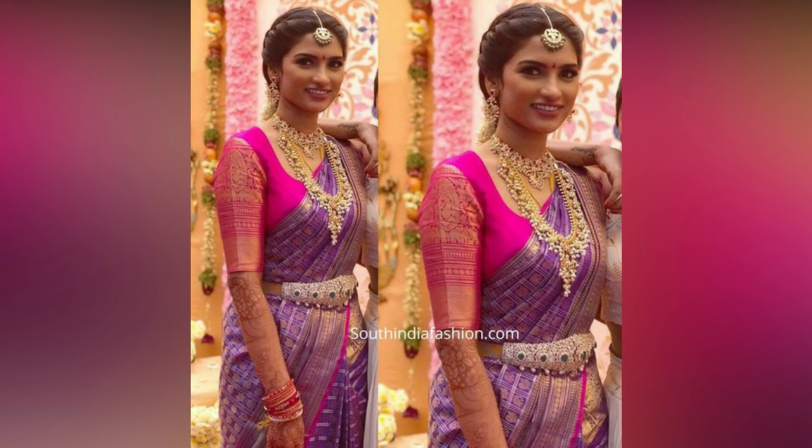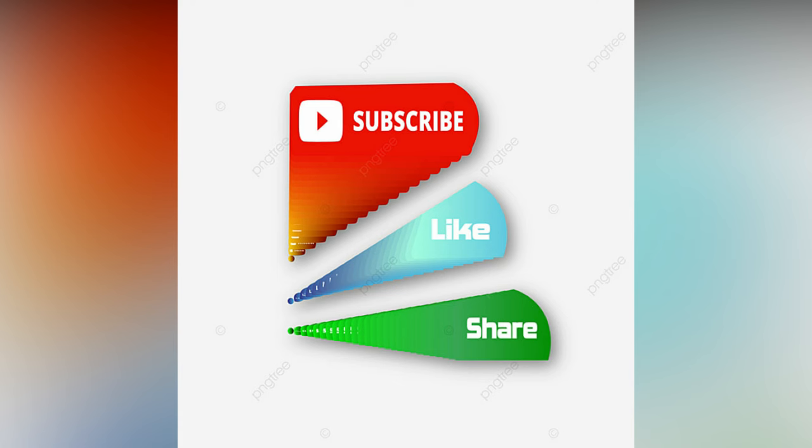If you liked the video, please like and share. For more updates, consider subscribing. Bye-bye.